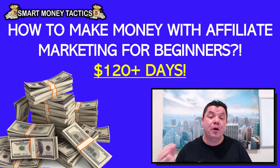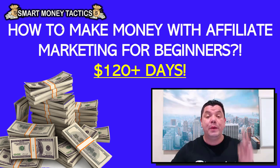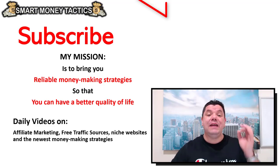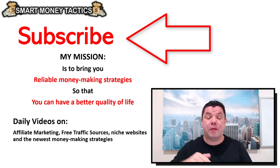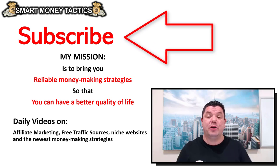Get your first sale and propel you to make well over $100 every single day. If you haven't made your first sale yet with affiliate marketing, you need to watch this video. I come out with reliable money-making strategies every single day so that you have a better quality of life. So don't forget to hit that subscribe button and the bell icon so you don't miss any of my strategies.